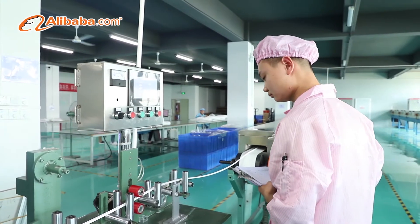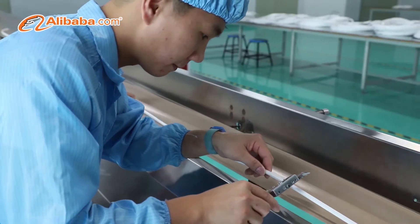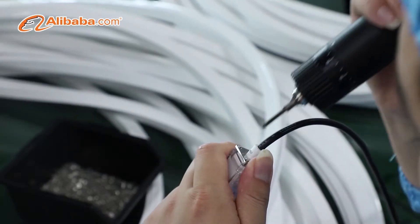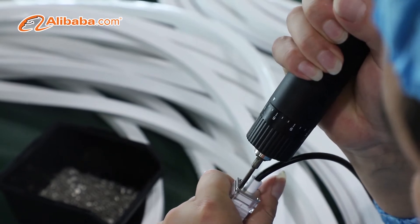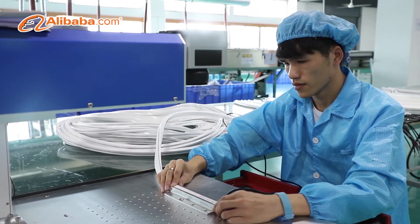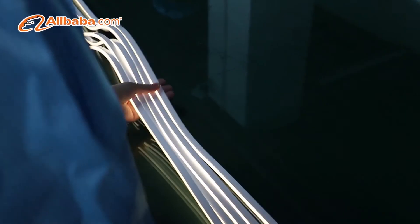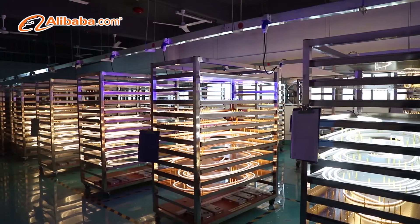In the future, Leyi Lighting will continue to be concentrated on the R&D and sales of LED strip and strive to be an excellent LED strip supplier around the world. Our excellent sales and after-sales team are always at your service and will take good care of you, our valued customers.